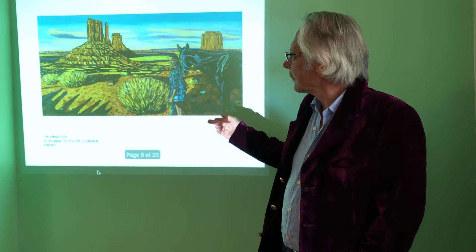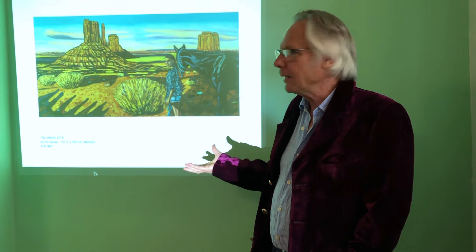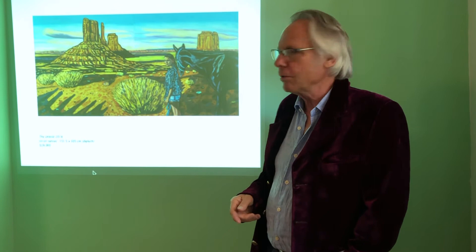Back to Monument Valley, which is on the corner of Utah and New Mexico. Fantastic. I had to do a monumental painting of Monument Valley, and I had to introduce the horse as a sort of homage to the Westerns. And this young neighbour who lived in Roswell agreed to sit for the painting.